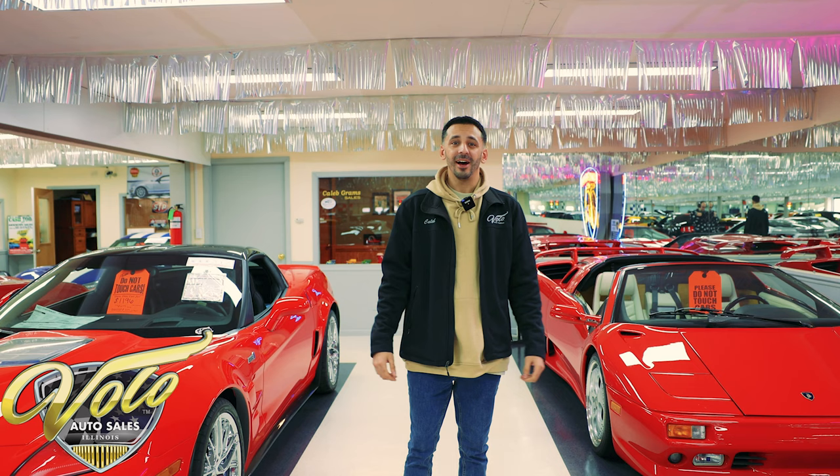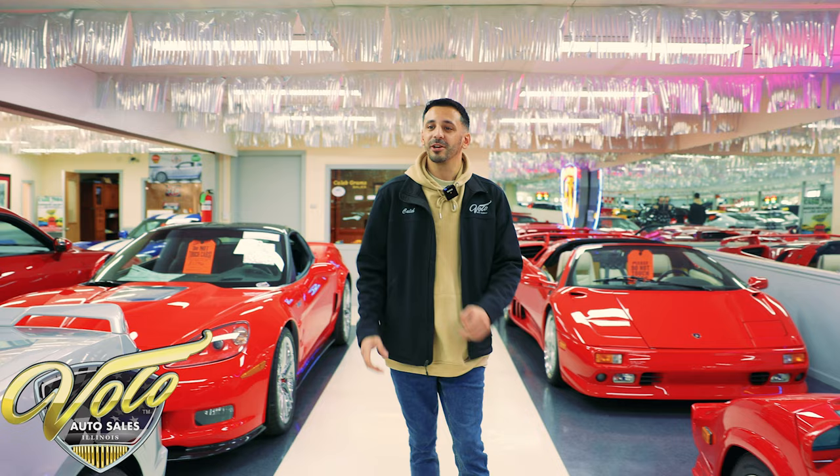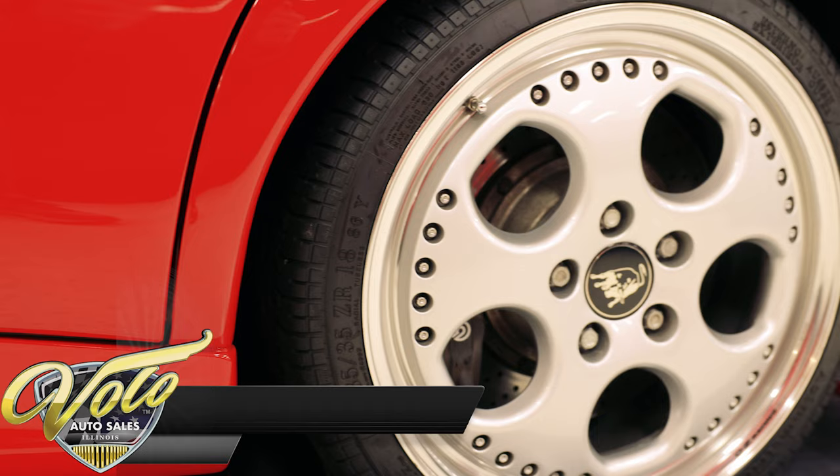Now guys, real quick, if you've been enjoying our videos, make sure you subscribe to our channel. If you click the bell icon, you'll get notified right away as soon as a video gets posted. You don't want to miss out. We got a great collection coming in and out of this place, especially in our modern muscle showroom. We've got some cars you are probably not going to find anywhere else. So if you like the videos, give it a thumbs up or a like and make sure you subscribe.